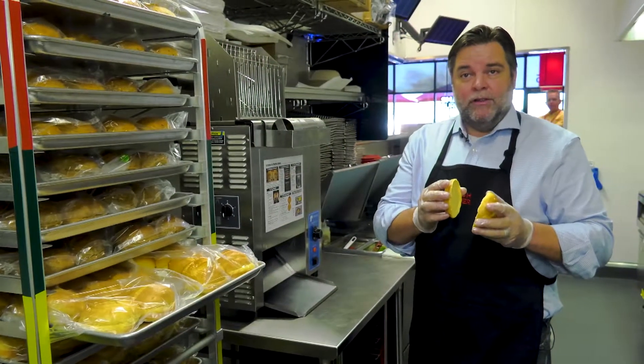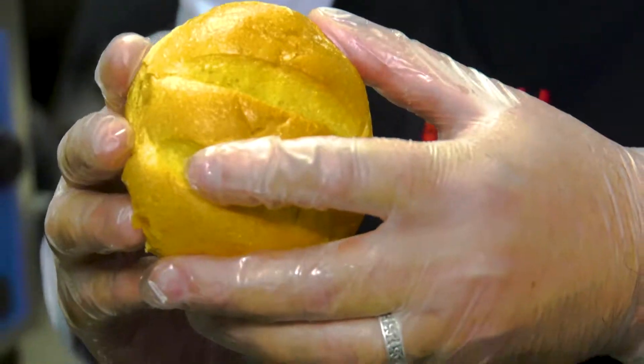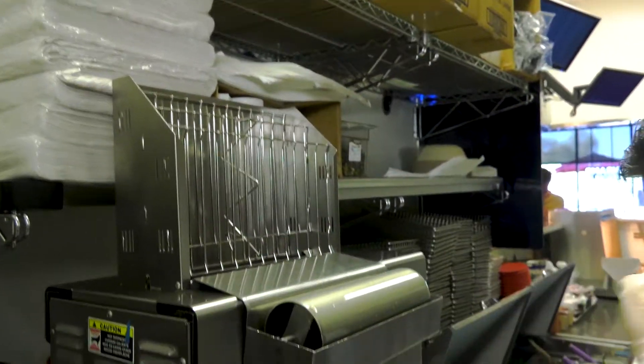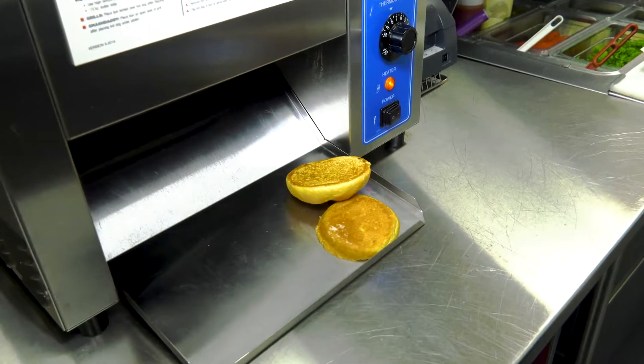We're going to make a triple-double, the burger that is celebrating our 10th anniversary here in Peoria. It starts with an egg bun which is lightly buttered. The butter is on there so that when we toast the bun it brings the sugar to the top and creates a layer so that the condiments stay on top of the bun rather than soaking in, so you get a bite of every condiment in every bite of burger.